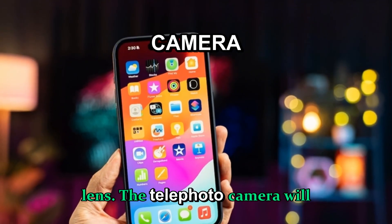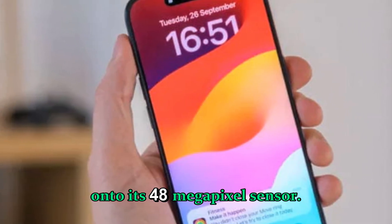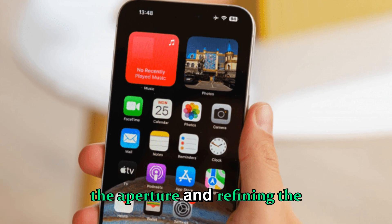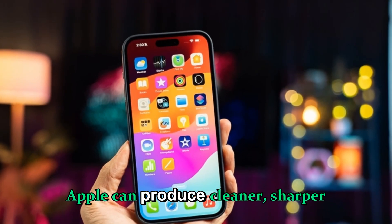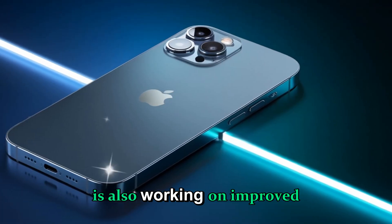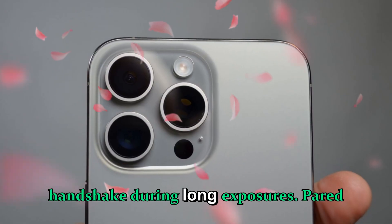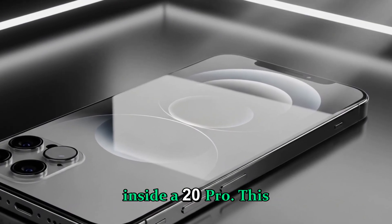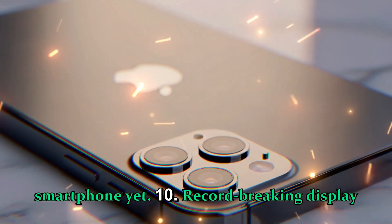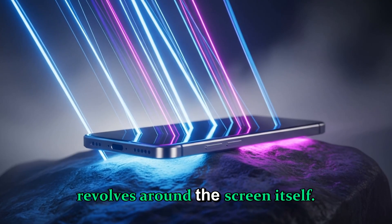Apple isn't stopping with the main lens. The telephoto camera will reportedly feature a larger aperture to allow significantly more light onto its 48-megapixel sensor. Currently, low-light zoom photos still suffer from noise and grain, but by increasing the aperture and refining the periscope optics, Apple can produce cleaner, sharper results even at 4× or 5× optical zoom. The company is also working on improved optical image stabilization and a more advanced sensor-shift mechanism to compensate for handshake during long exposures.